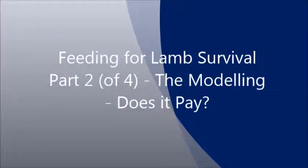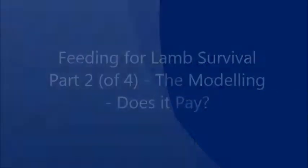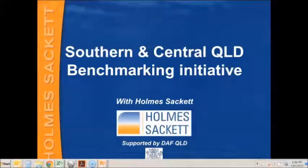Welcome to the Feeding for Lamb Survival webinar, part two. Good afternoon ladies and gentlemen. My name is David Brown and I work for Farm Advisory Home Sackett.